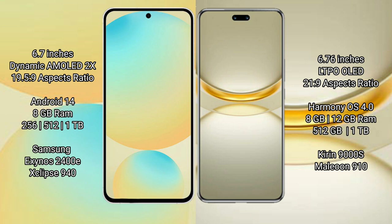Samsung Galaxy S24 FE runs on the Android 14 operating system. Huawei Nova 12 Ultra runs on the HarmonyOS operating system. Samsung Galaxy S24 FE comes with 8GB RAM, and storage options of 128GB and 256GB, with 512GB internal storage.